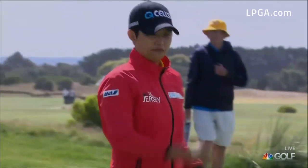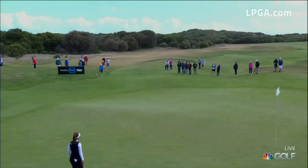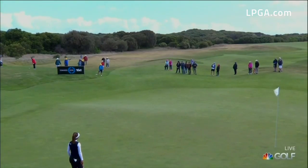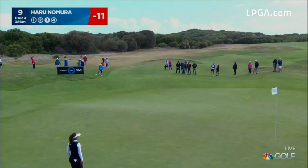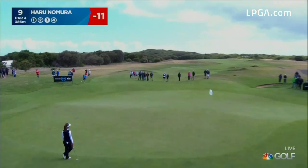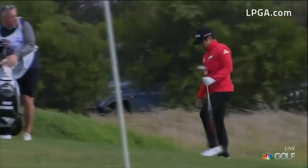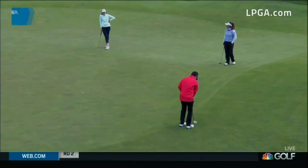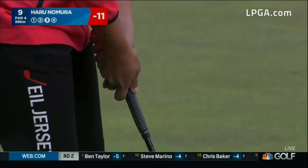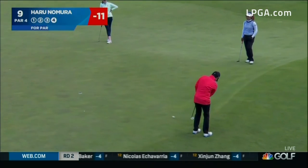Very nicely done — nice way to bounce back. That closes the lead to only two. Haru Nomura with this tricky shot, trying to get up and down to stay at 11 under. It just stops on the fringe — really difficult there. There was a pretty good pitch shot that Haru played, but it was such an awkward spot to be. So this is for par from just off the edge.